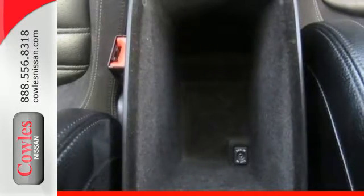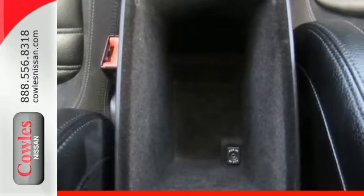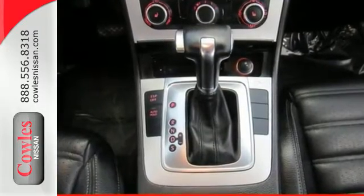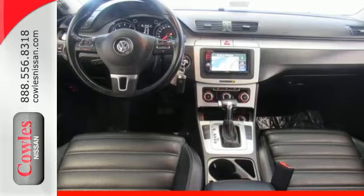This spectacular CC may look, feel and act like a million bucks, but it's surprisingly affordable. Test drive the CC today and see for yourself why it's the hottest car in class.